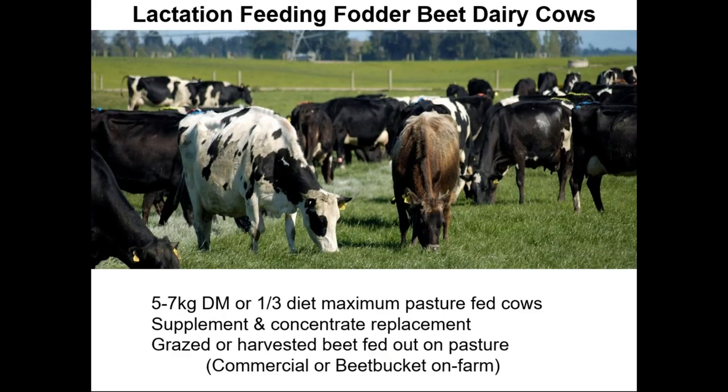We'll move to lactation feeding now. To put it simply, the lactation feeding was an extension of the winter crop feeding, and originally that was in spring because there was excess crop.